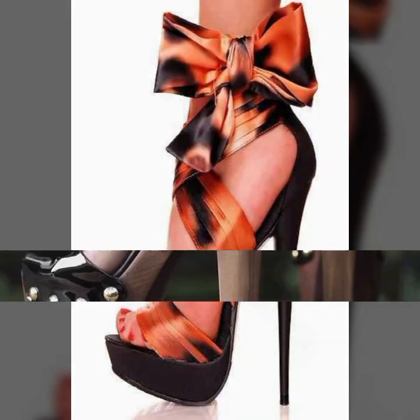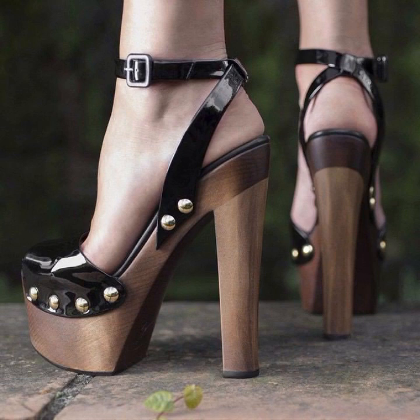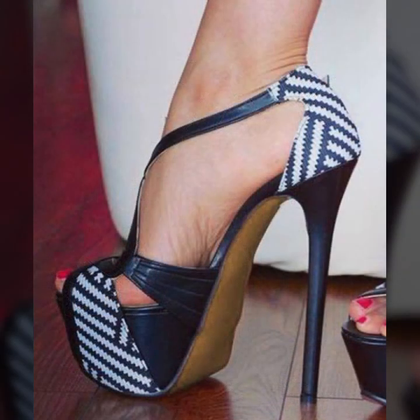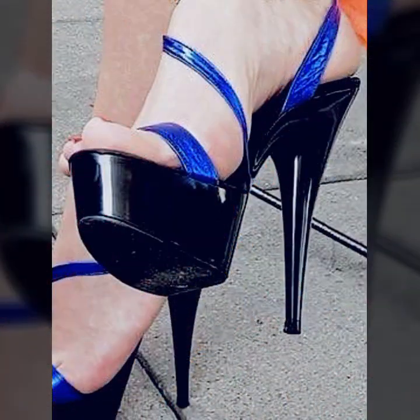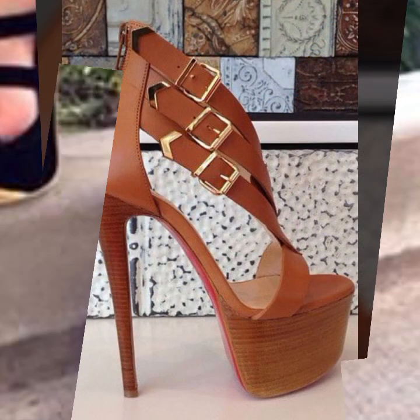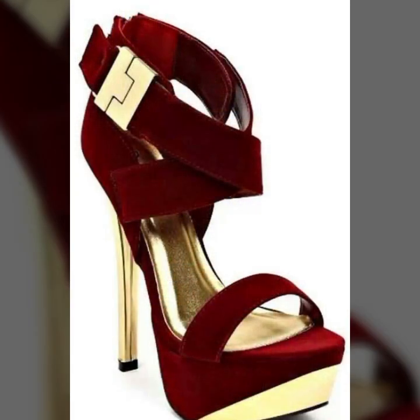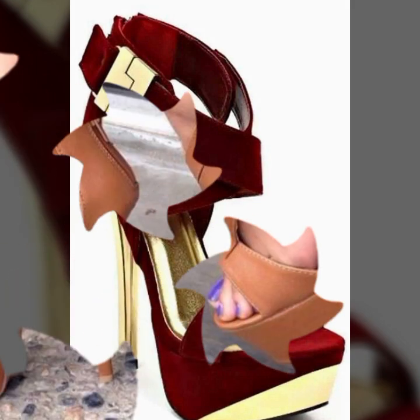Hello friends, welcome back to my YouTube channel. Today I will talk about the most wearing, most demanding, beautiful and trendy woman high heel designs — super high heel designs, strap and handle designs, beautiful designs, beautiful ideas, beautiful color combinations and contrasts for stylish ladies.